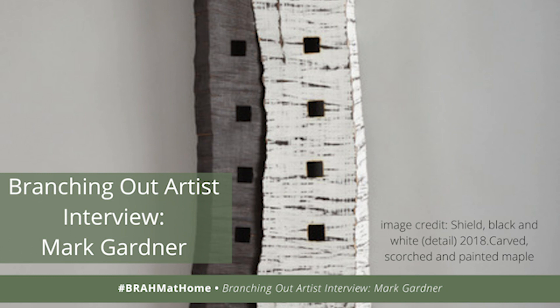Hello, this is Willard Watson, Programs and Outreach Director at the Blowing Rock Art and History Museum. Today we're going to listen to an interview with Mark Gardner. Mark Gardner is one of the featured artists in our Branching Out Works and Wood for North Carolina exhibition. I hope you enjoy this talk with Mark.